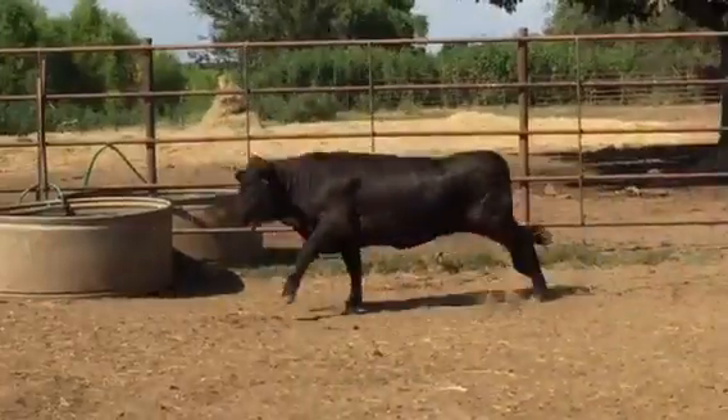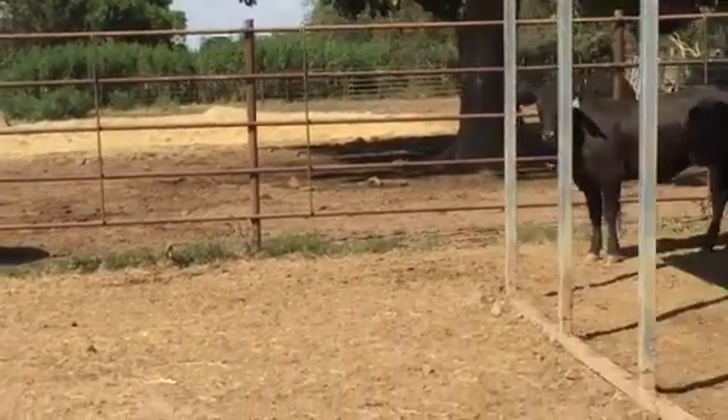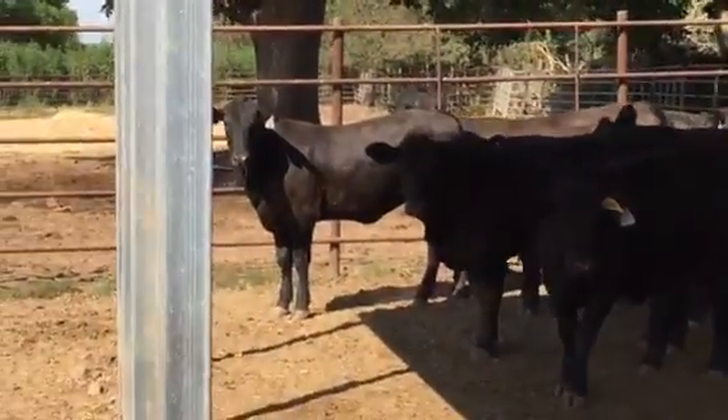If you like these heifers, give me a call. Because if you're seeing this video, there are several hundred other people seeing it as well, so I'll do a little hustling and make some phone calls. I like these cattle — they're all one deal, all straightened out.